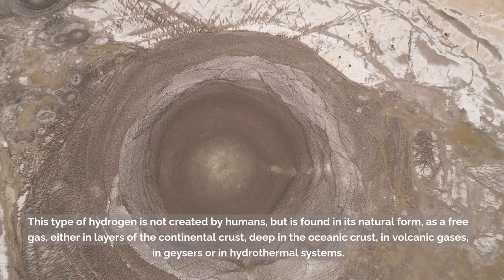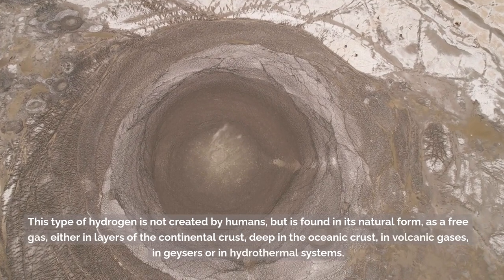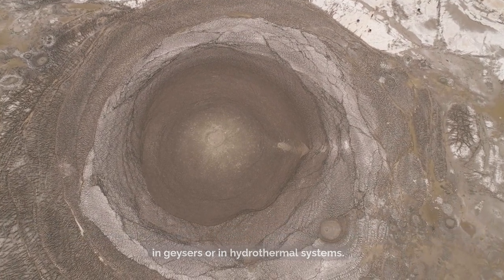This type of hydrogen is not created by humans, but is found in its natural form as a free gas — either in layers of the continental crust, deep in the oceanic crust, in volcanic gases, in geysers, or in hydrothermal systems.